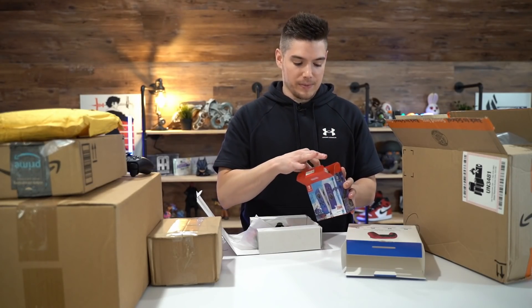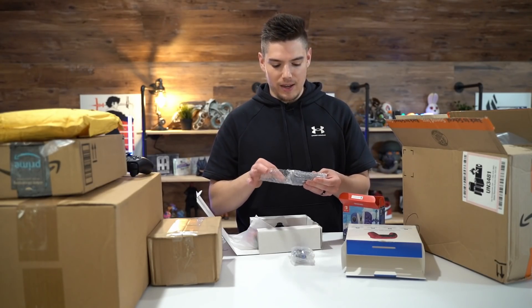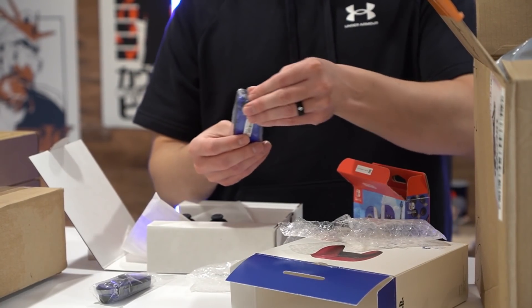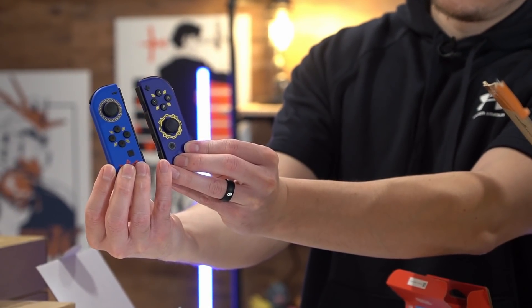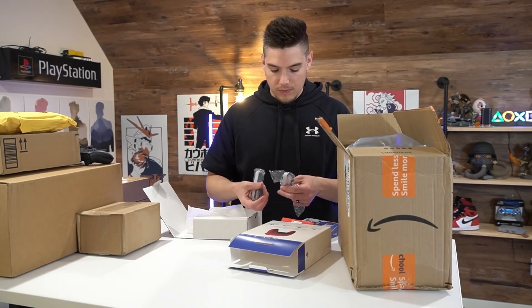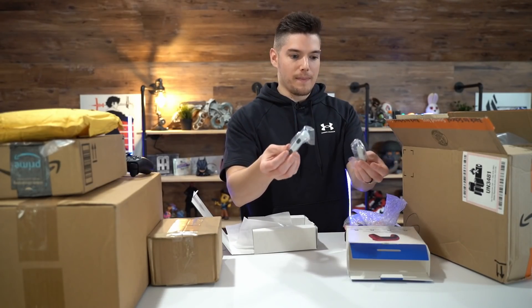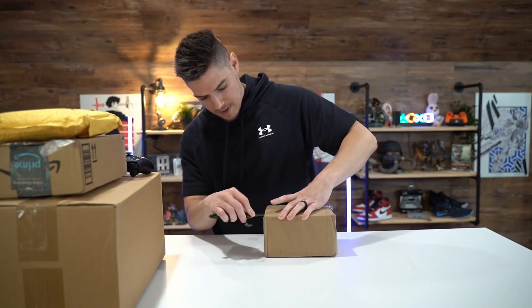And the other thing — boom — Skyward Sword Joy-Cons! Let's take a gander. Be safe with knives, by the way. If you're enjoying this video, hit that like button; if you're new to the channel, hit that red subscribe button. Those look good — they even come with individual covers for the controllers so you can use them as individual controllers that match. That's actually pretty dope.